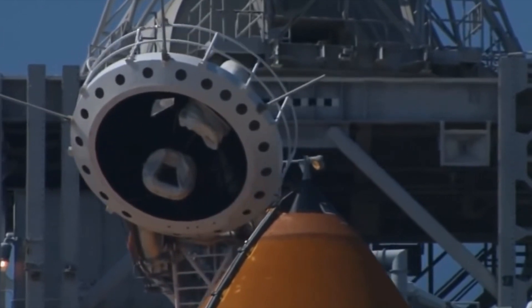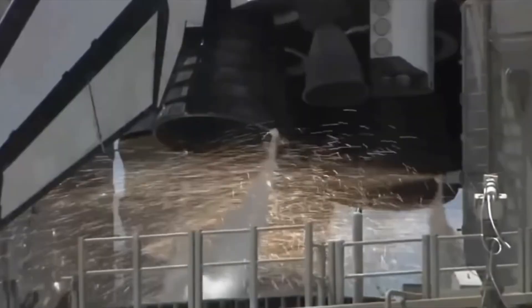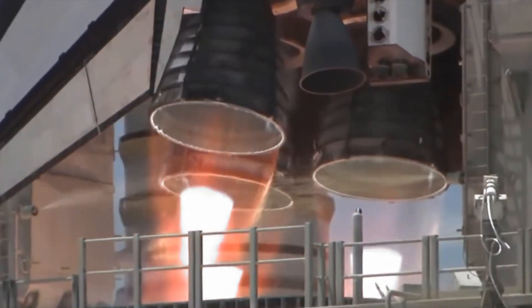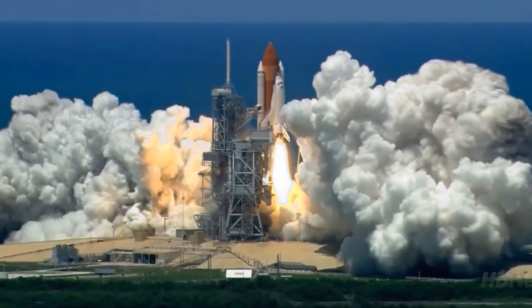After their mission, they'd land gently on a runway, ready to be prepared for another journey into the great beyond! It's like having a space truck, airplane, and science lab all in one!